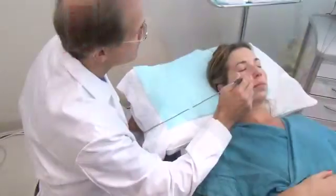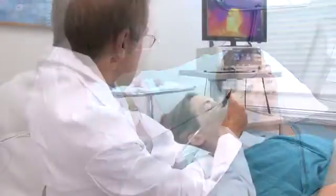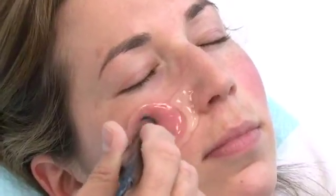We have patients that say to me over and over again, I just want to look refreshed. They don't want to look 20 years younger, and they don't want their face to look 20 years younger and their neck look one year younger. So very typically, something such as ThermiSmooth could be designed as a treatment plan for a patient to come in several times, maybe four or five or six times every couple of weeks.